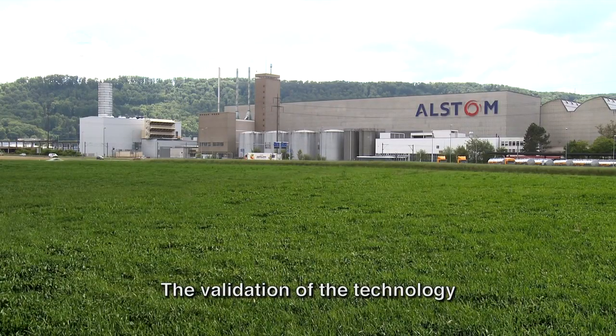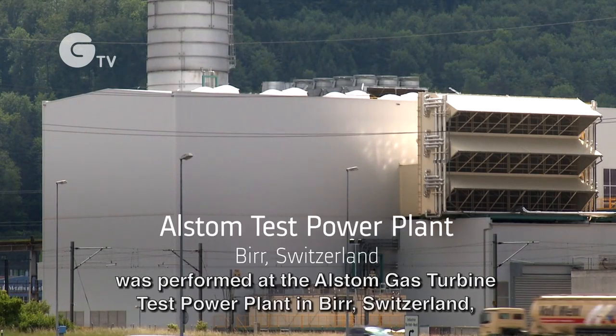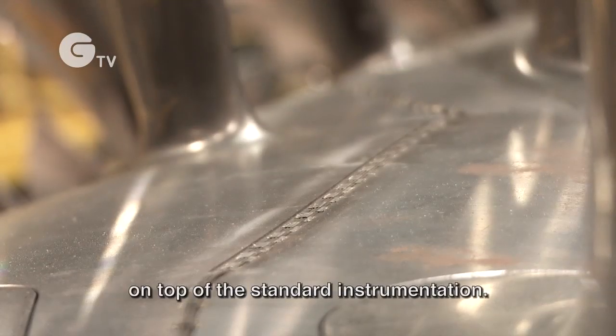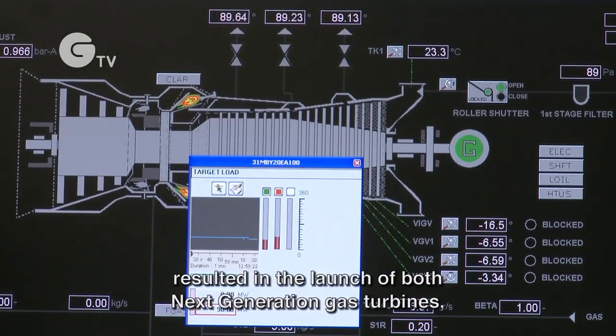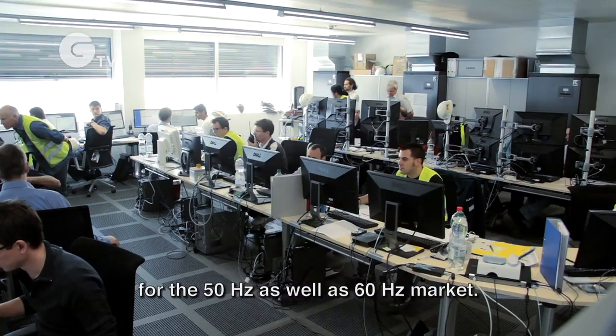The validation of the technology was performed at the Alstom gas turbine test power plant in Beer, Switzerland, using 4,600 measurement locations on top of the standard instrumentation. The successful validation resulted in the launch of both next generation gas turbines for the 50 hertz as well as the 60 hertz market.